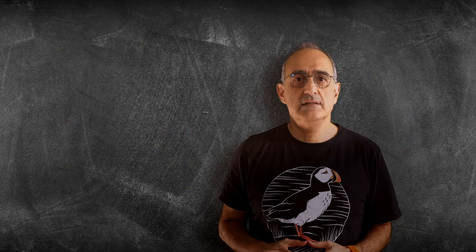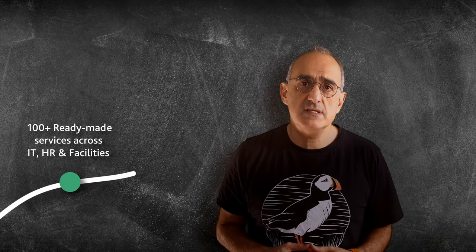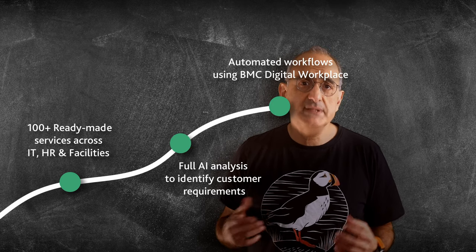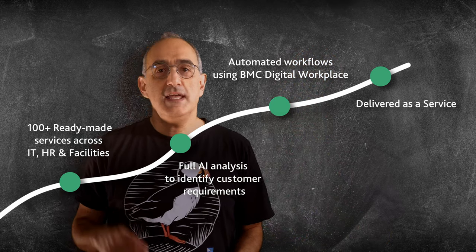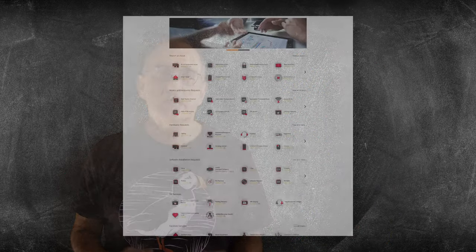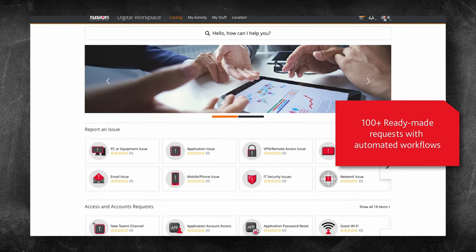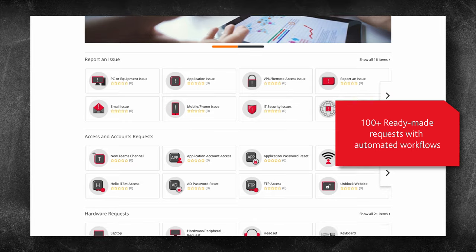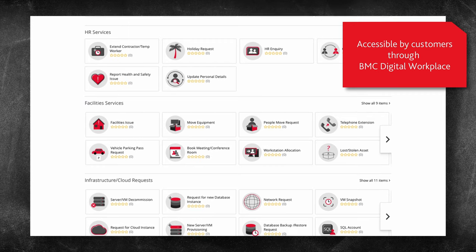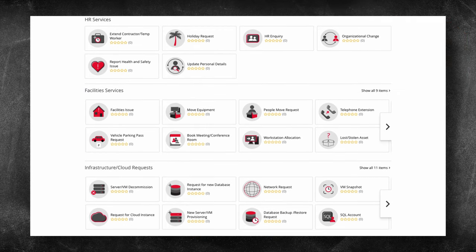The accelerated service catalog is a pre-packaged collection of most frequently used services for the BMC Helix Digital Workplace platform, which can be delivered as a subscription service. In designing the content, we have kept it simple and extendable with customer centricity in mind. It covers areas such as access and account requests, hardware and software requests, HR services, facilities services, and infrastructure and cloud services.